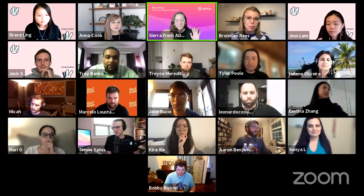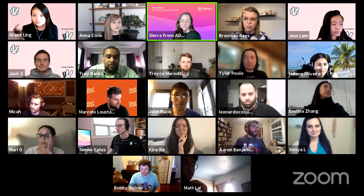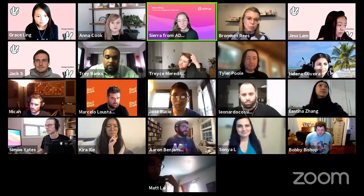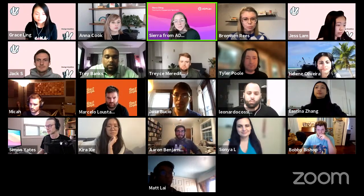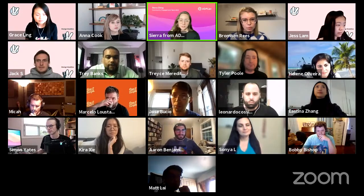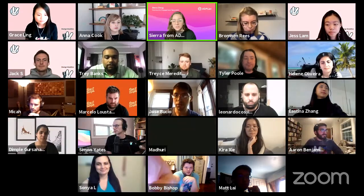Hi everyone, I am Sierra, I'm a community engagement specialist at ADP List, super excited to be here today with Design Buddies. ADP List is a global community based on genuine connection. It's a platform where people can find, book, and meet mentors around the world. Our mission is to foster an inclusive space and support network for designers to come together, learn from each other, and strive to be better. If you haven't had a chance to give us a try, feel free to head over to ADPList.org.